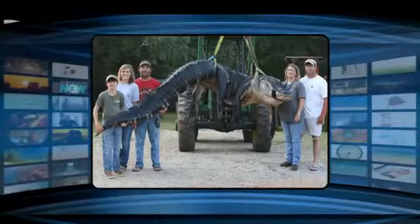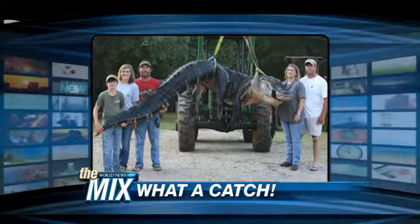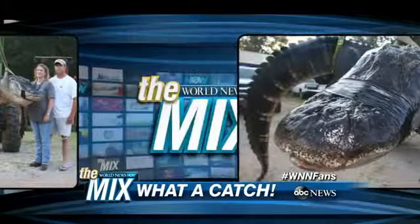And now it is time for the mix, and we've got some pretty wild things for you. Let's start with this humongous alligator that the hunters in Alabama caught for us. A whopping 1,000-pound-plus catch for these hunters in Alabama, and the length of this was logged at about 15 feet. Now, that's pretty big. That's a lot of gator.